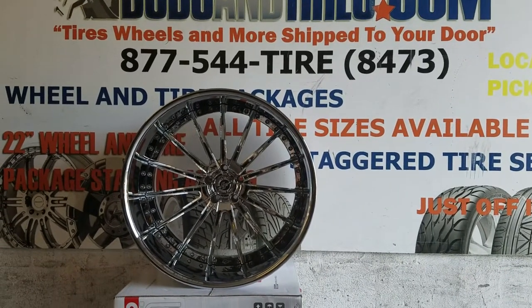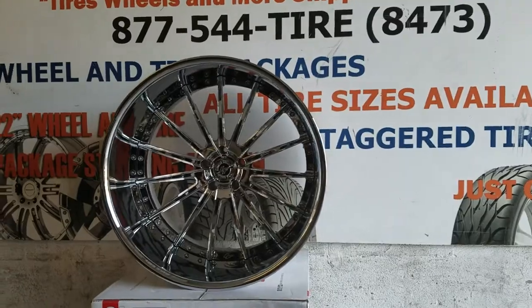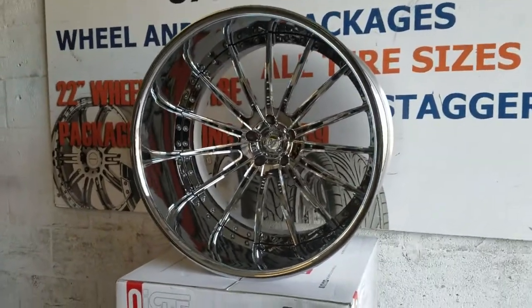Right now you are looking at the Lex Zonni LF-11. This is an all chrome wheel, 24x15, custom built wheel.